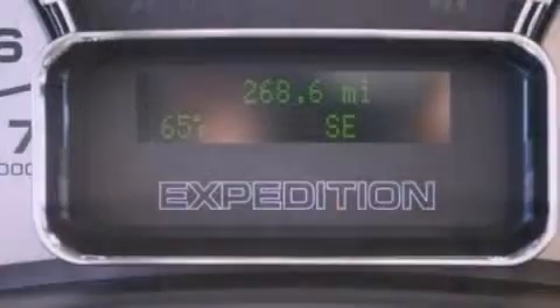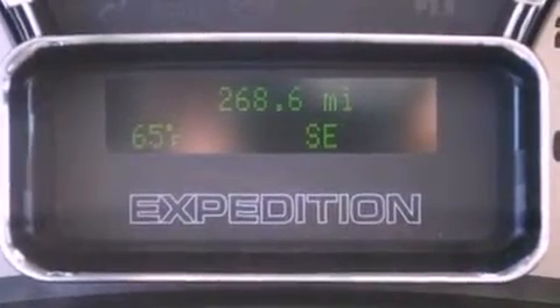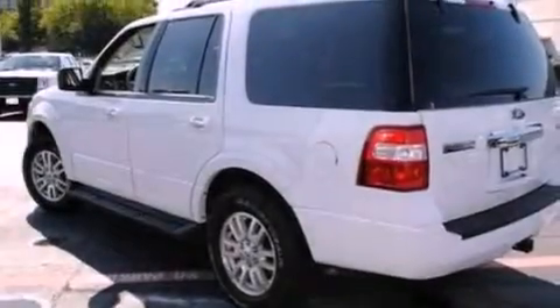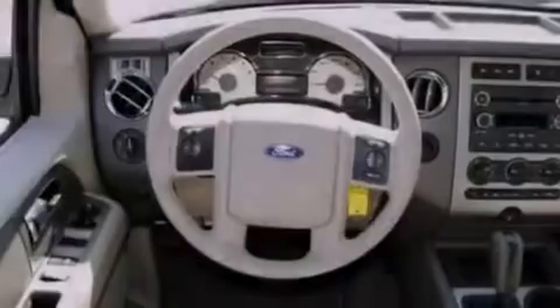The following features are also included: a power driver's seat, heater vents for rear seat passengers, cruise control, rear audio controls, a leather-wrapped steering wheel, a trailer hitch receiver, running boards, dusk-sensing headlights, heated side-view mirrors, and folding rear seats.